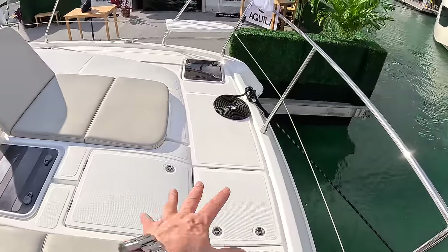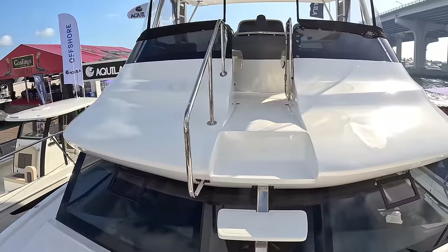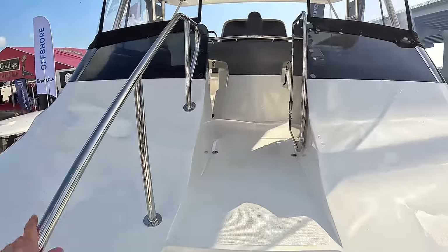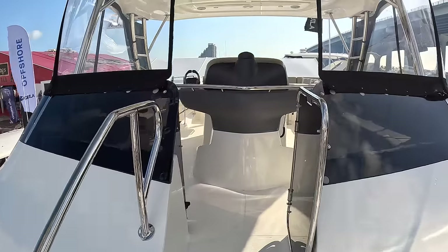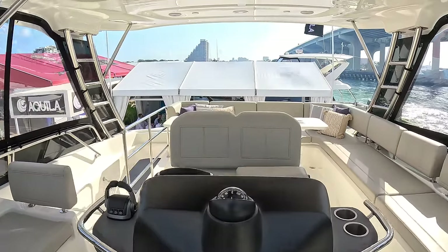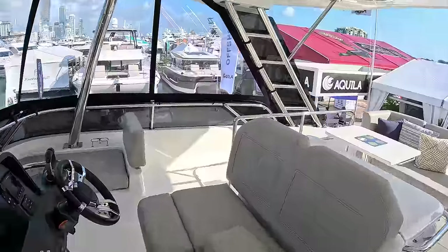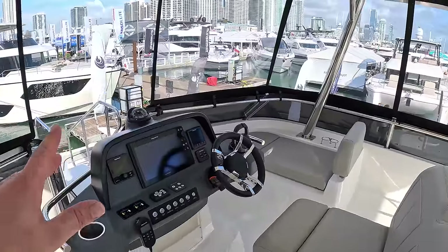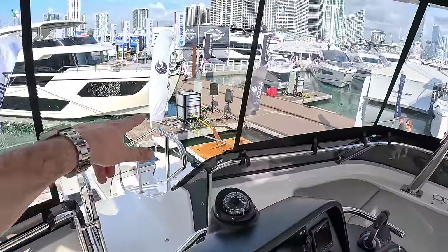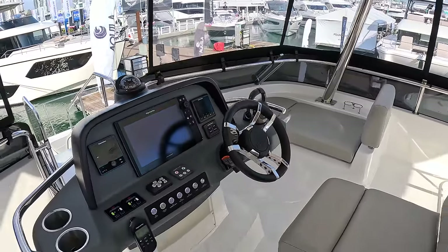The anchor handling kit is underneath here, but from the bow you can directly access the flybridge — you don't have to go all the way around and up the steps at the back. You can just step up here, which is great for short-handed cruising. A lot of couples at perhaps retirement age are buying these and disappearing off for the summer, so you need to handle this easily with just two people. You can be at the helm, wander down to the bow, or down to the stern — it's all really easy.